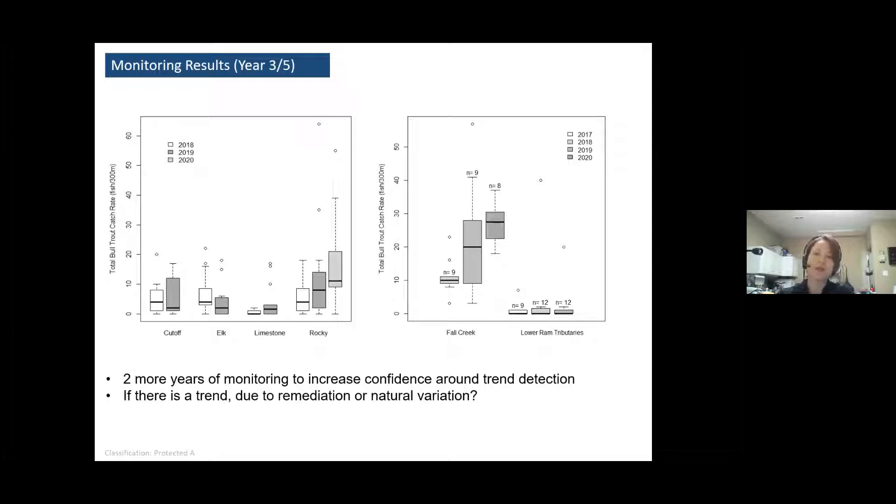We do need a couple more years of monitoring to increase our confidence around trend detection. Right now it would be tempting to look at this information and say bull trout are increasing, but we have to be a little bit cautious and make sure we're putting in the necessary number of years of monitoring to be confident in that. Because we have controls, we can then ask: if there is a trend, is that because of natural variation or is that actually probably because of our remediation? So stay tuned — we'll be wrapping up the monitoring in two years for this.